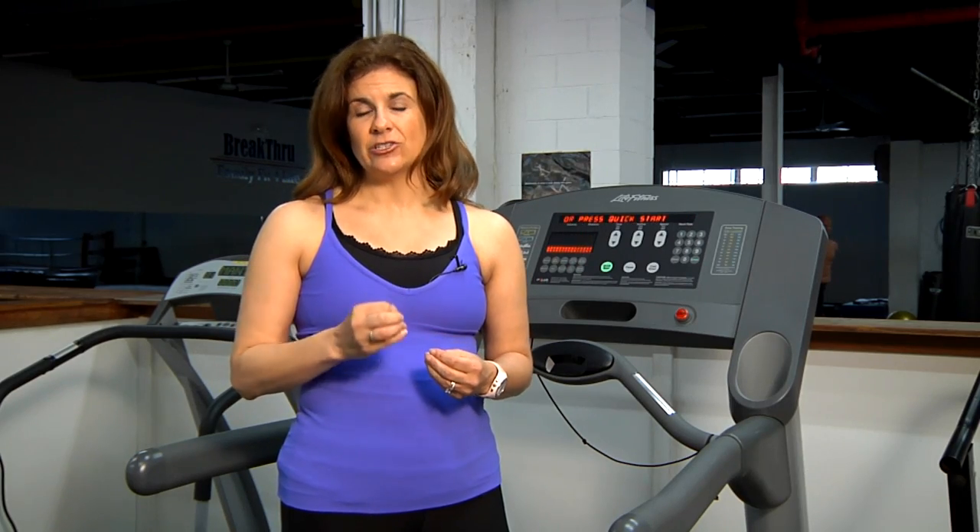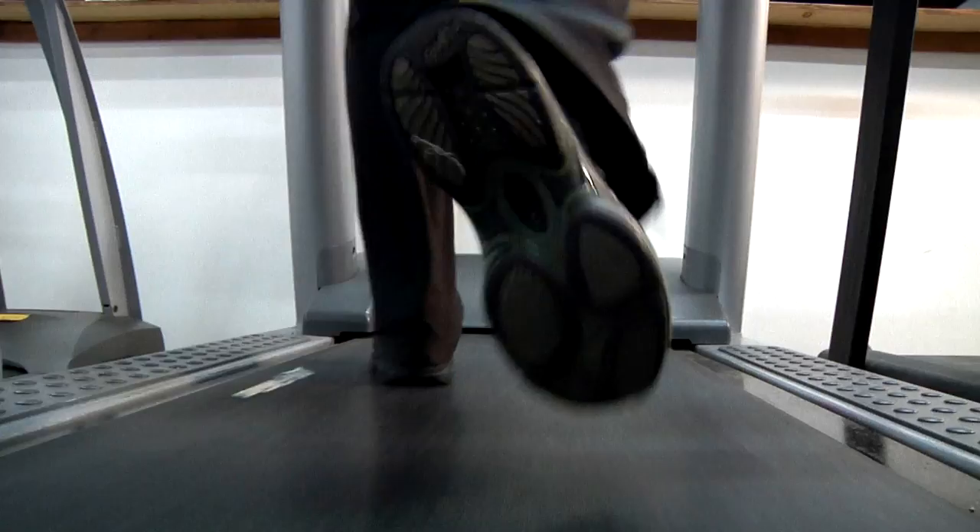A second way to use music to enhance your treadmill workout is to create an interval workout using music. You would alternate slower, a little bit lighter songs with more upbeat intense songs. Alternate them on your playlist and you've created an interval workout for yourself.